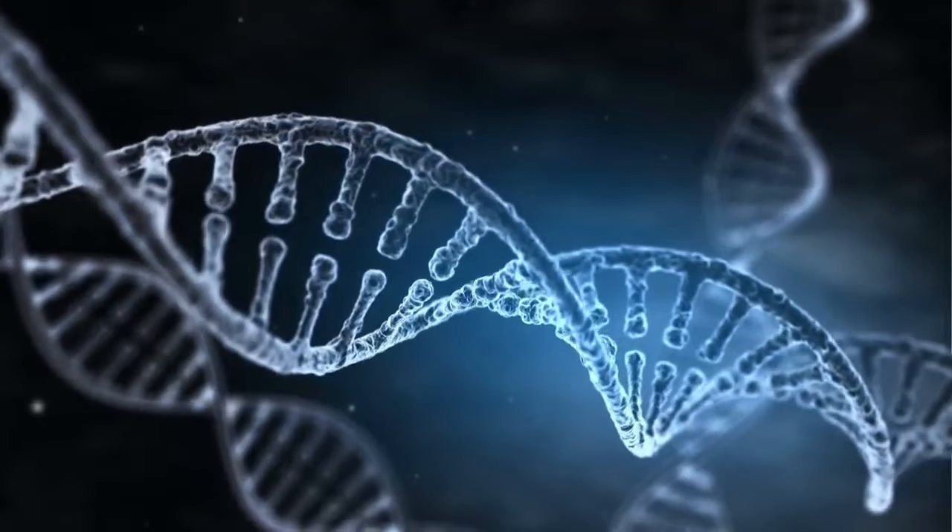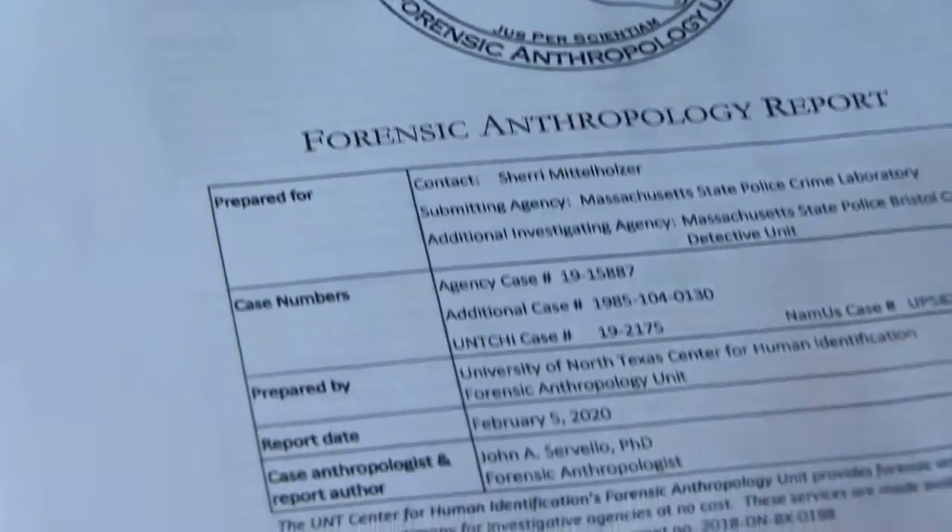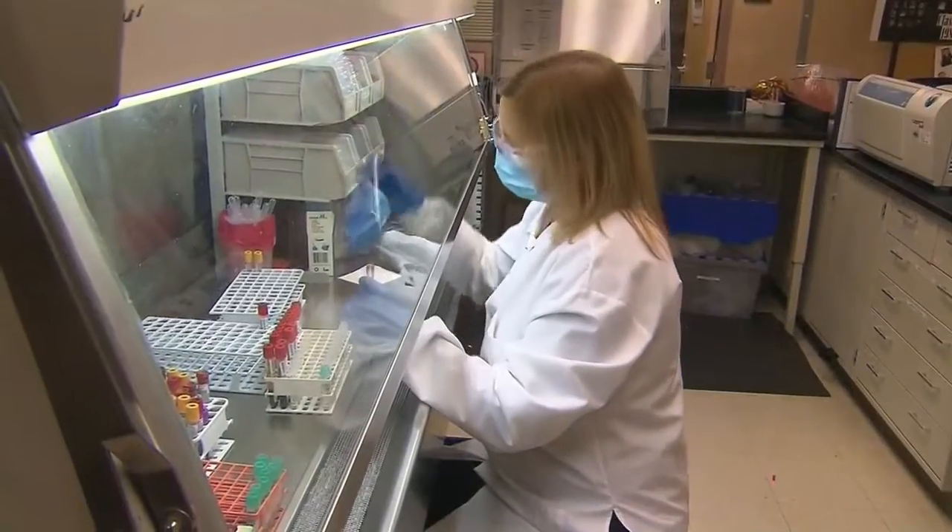The NBC 10 I-Team spoke to agencies that identified John and Jane Does across the country — a process that requires evidence, science, and a little bit of luck.